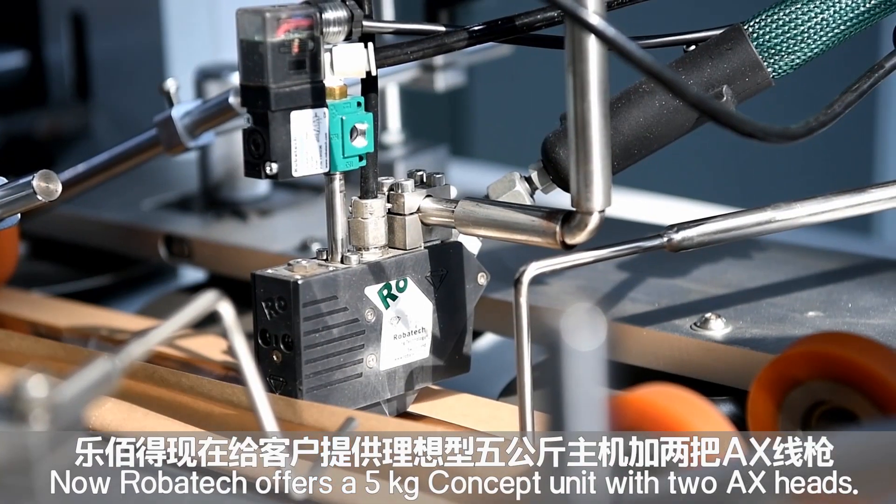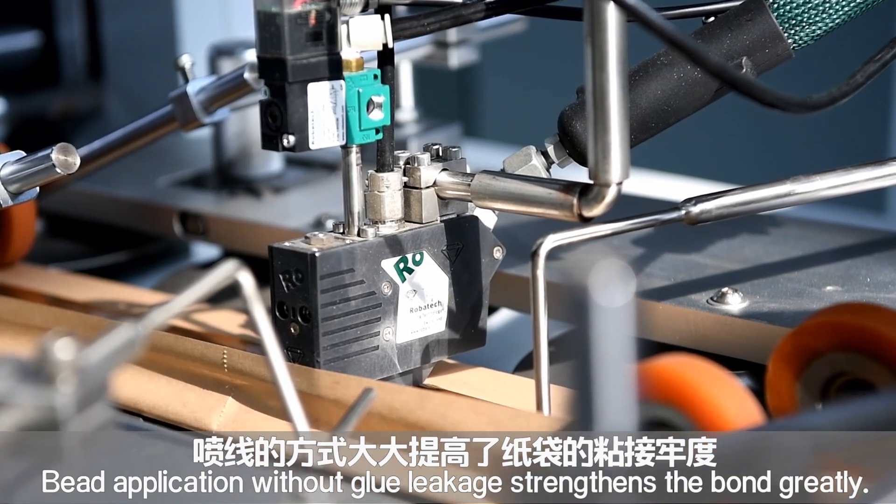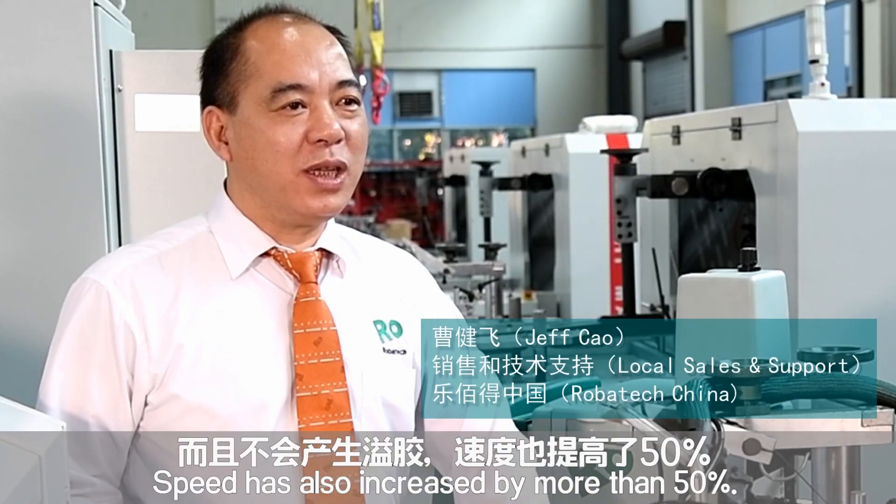乐北现在给客户提供理想型热熔棒5公斤主机加2版X线枪。(Rebot now provides customers with an ideal hot melt unit: a 5kg main unit plus 2-slot X-line guns.) 喷线胶的方式大大提高了粘接强度，而且不会产生溢胶，速度也提高了50%。(The spray-line glue method greatly improves adhesion strength, eliminates glue overflow, and increases production speed by 50%.)